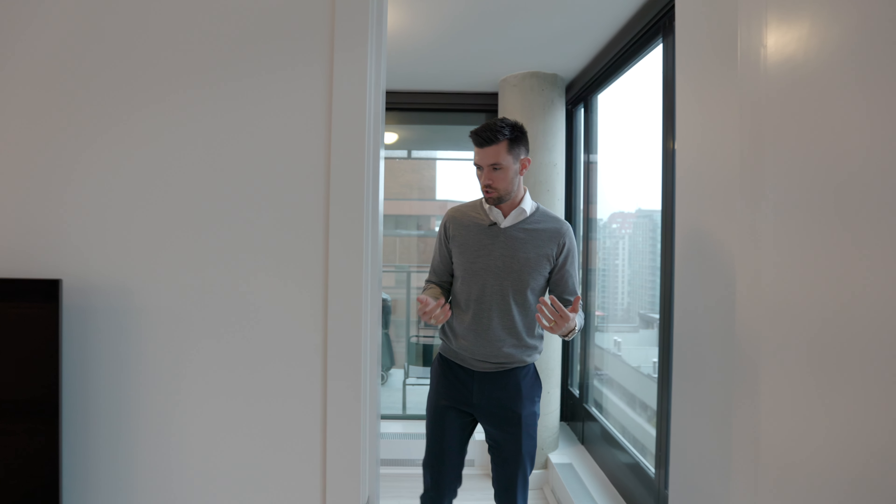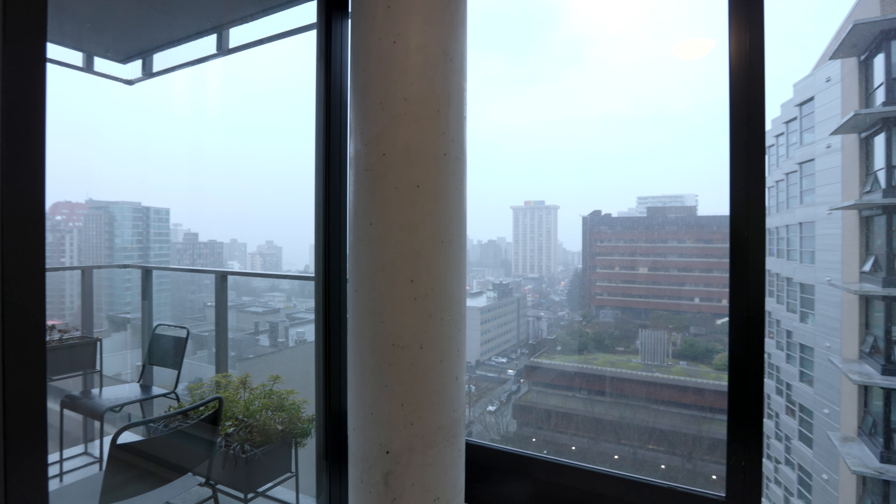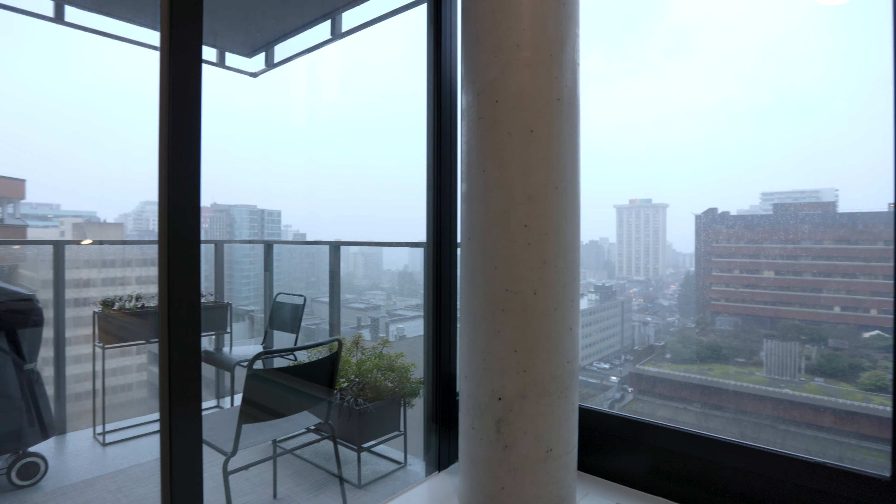Now let's jump to the front of the unit into the den, which also has that amazing water view. It's a decent size, and the nice thing is that if you are working from home, you've got a separate space to do so. The automated blinds run throughout the unit. We've also got hot water baseboard heating throughout the den as well — and that's included in your maintenance fees. There's also a beautiful patio of a decent size just behind us.